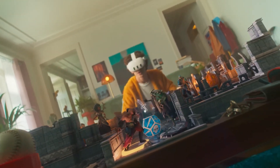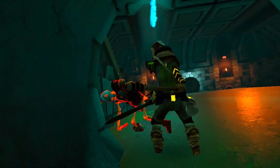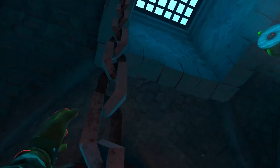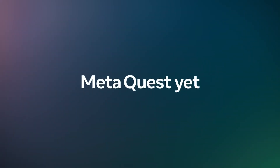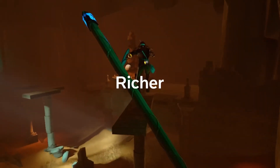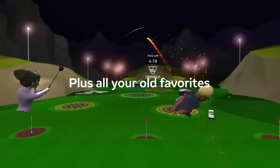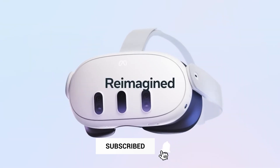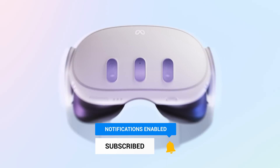Imagine moving freely between the actual and virtual worlds, completely submerging yourself in extraordinary and mind-bending experiences. The most recent information is that Quest 3 will be available in autumn at a reasonable price. The base model will come with 128GB of storage, which is ideal for keeping your most treasured games and memories. Oculus has guaranteed a smooth upgrade path, allowing you to select the storage option most appropriate for your requirements.